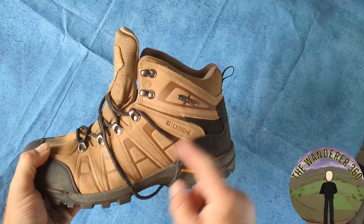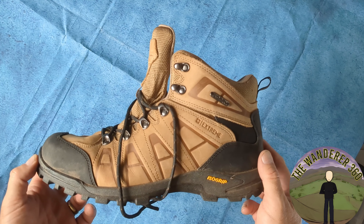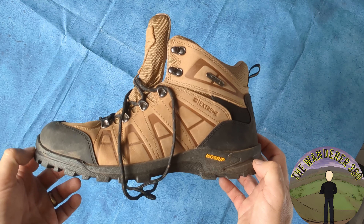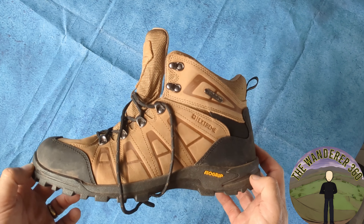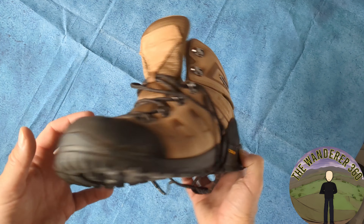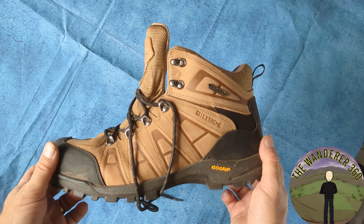Suede uppers with an inner waterproof membrane. I haven't really tested the waterproofness of them yet, but in damp grass they keep me dry and they seem to breathe very well. Three-year guarantee, so I'll see if they last that long — hopefully they will if they want to guarantee them.